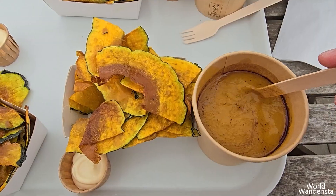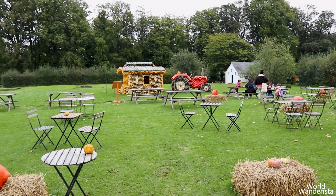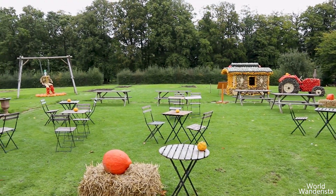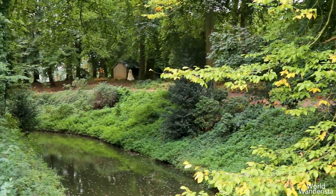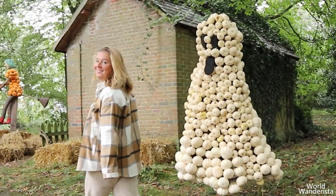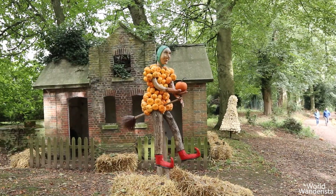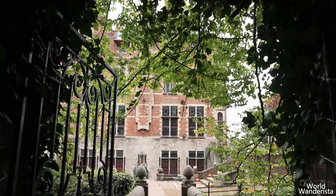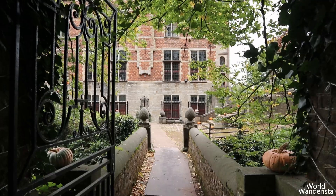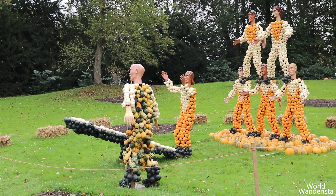If you're hungry you can indulge in tasty pumpkin fries or pumpkin soup in the greenhouse of the park. I visited Pumpkin Mania on a Friday morning so it was very calm. During the weekend you can enjoy more activities like a pumpkin boat tour and pumpkin carving, but it gets way more crowded. Either way, Pumpkin Mania is a fun activity whether you are alone, with friends, or with your family — especially kids will love it.